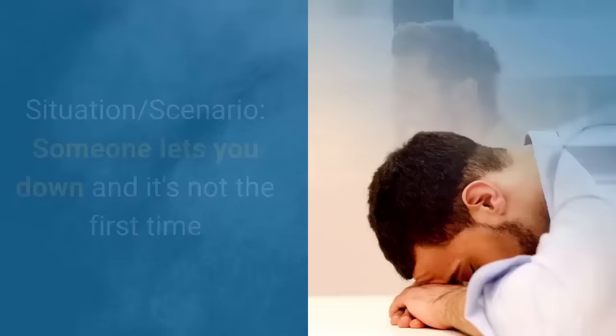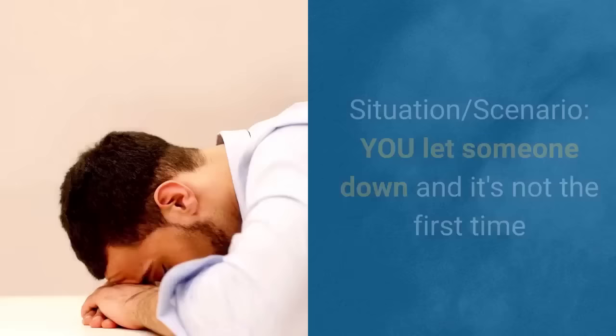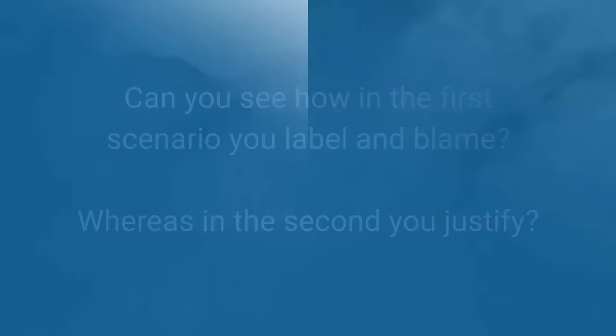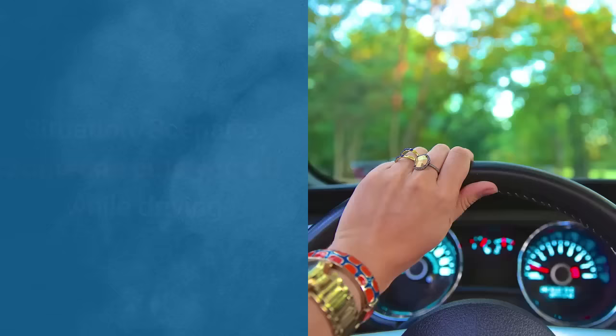Here are a few examples to help you understand what this might look like. The first situation: someone lets you down and it's not the first time. The story you tell yourself is, 'God, they're irresponsible and unreliable.' However, if you let someone down and it's not the first time, the story you tell yourself is, 'It's because I'm overworked.' Can you see how in the first scenario you label and blame, whereas in the second scenario where it's you letting someone else down, you justify it?